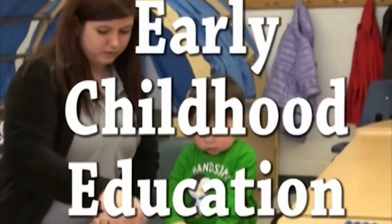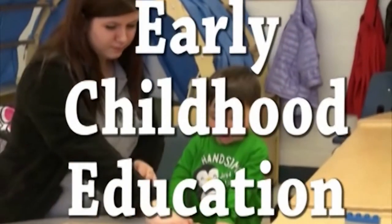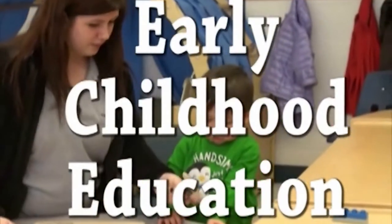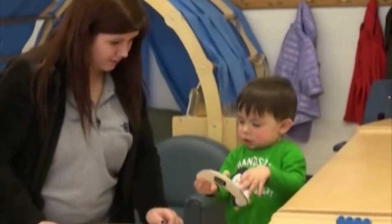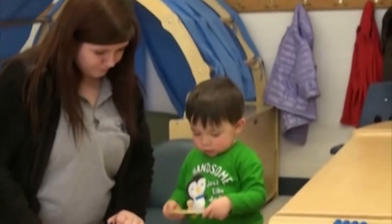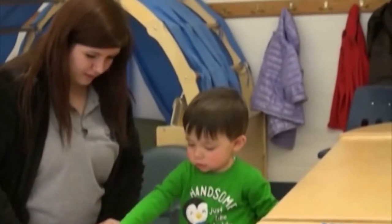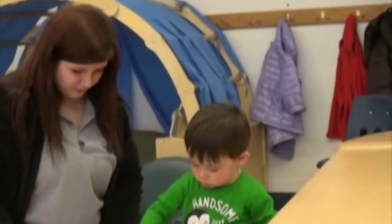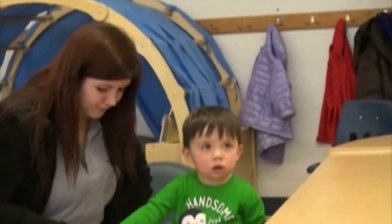Early Childhood Education. Professions such as childcare, preschool, elementary education, psychology, and social work require basic skills learned in this program. Fundamentals of child development, planning, teaching activities, and much more are covered in early childhood education. All students receive hands-on experience by assisting with children in area preschools, childcare centers, and elementary schools.